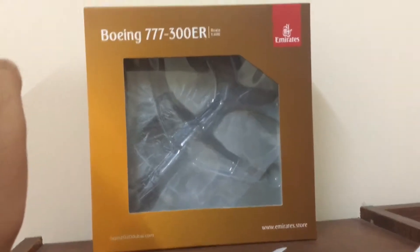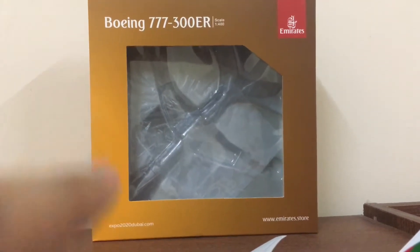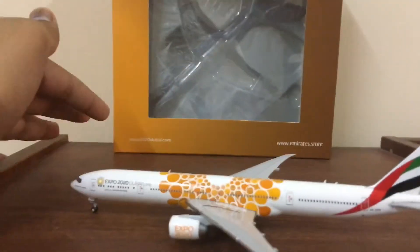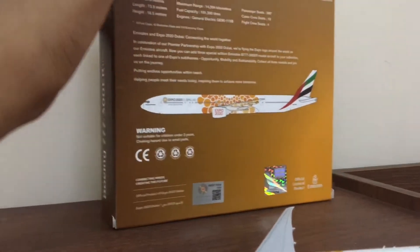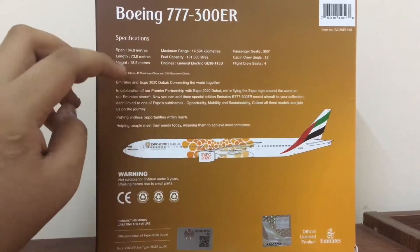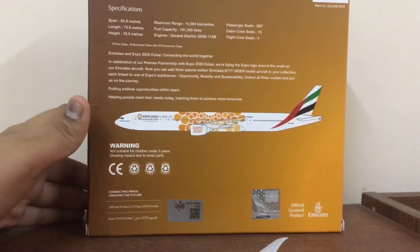Before moving towards the model review, I'll give a short introduction to the box. This is the 777-300ER from Gemini Jets with the Emirates Expo 2020 orange livery. The box is kind of orange in color, featuring the Boeing 777-300ER scale 1 to 400, the Emirates website and the Expo 2020 branding. The back of the box has typical Boeing 777-300ER specifications with a brief summary of Expo 2020, Emirates warning information, and a barcode.